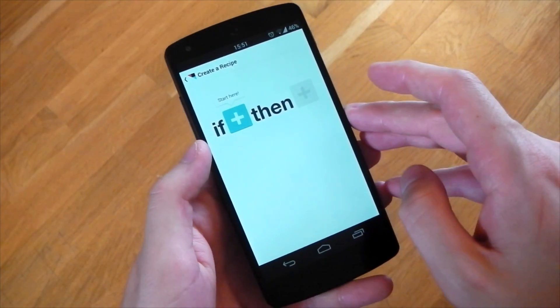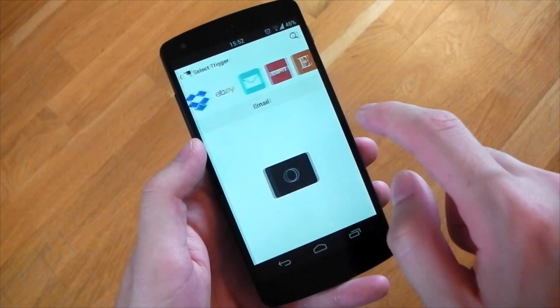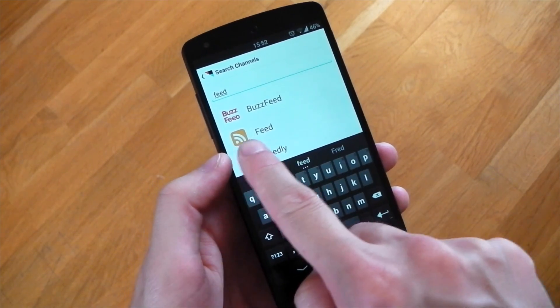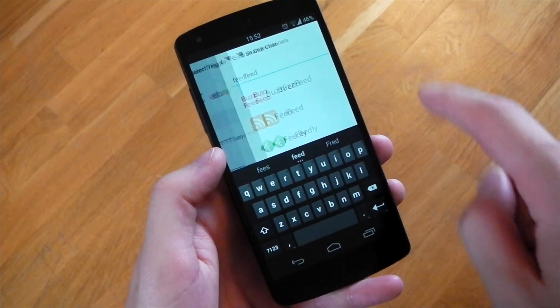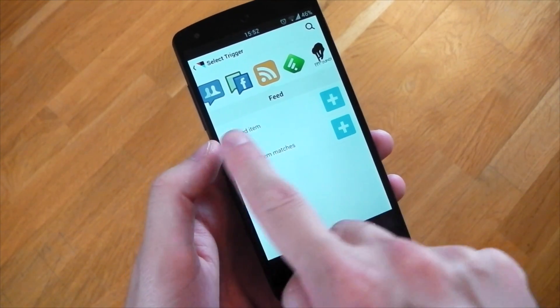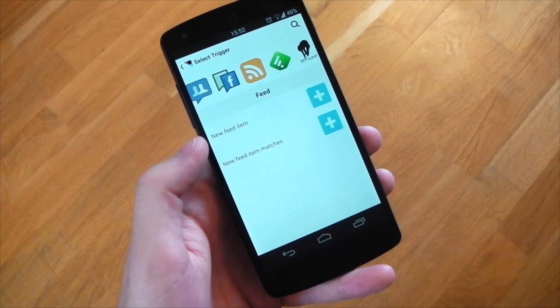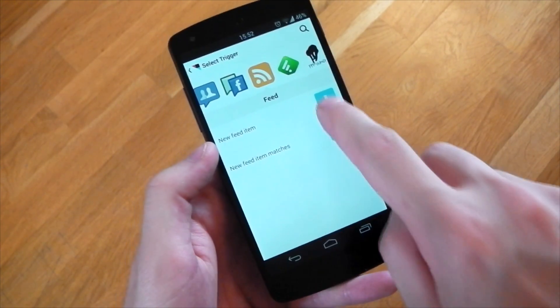To create one, hit the plus and for the first 'if' statement, search for 'feed' — you should see the RSS feed symbol. Tap that and it will give you two options: 'new feed item' or 'new feed item matches.' Since we want any new video, just select 'new feed item,' which will trigger on the latest video they upload.